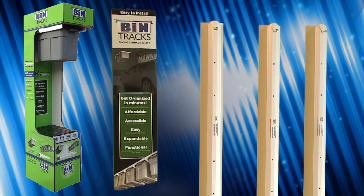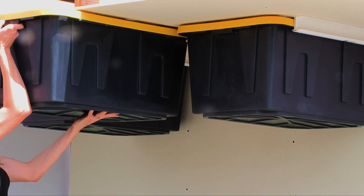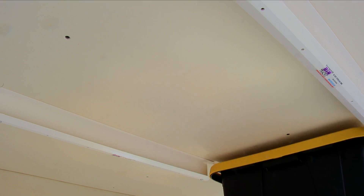The patent-pending Bintrax modular storage system allows you to utilize unused overhead space while organizing your stored items. Simply install the Bintrax, then slide your storage bins into place. It's that easy, and it's equally affordable.